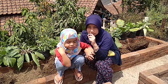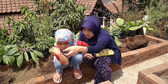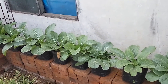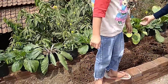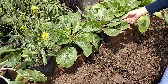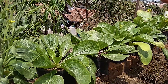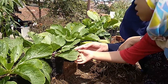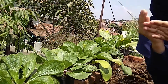Di sini ternyata ada beberapa jenis tanaman. Yang pertama ada sosin. Untuk sosin ini seperti ini nih. Daunnya seperti ini. Biasanya kalau kita makan mie ayam, biasanya ada sosinnya, dipotong-potong.